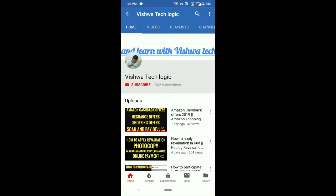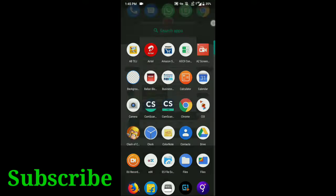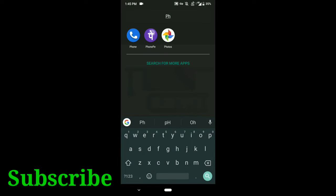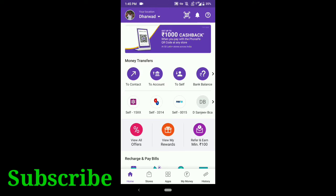Hello friends, welcome to Vishwa Tech Logic YouTube channel. In this video I am going to show you the PhonePay offers and cashback offers. Before going to the video, please subscribe to my channel and hit the bell icon to get notifications. Let's get into the topic.